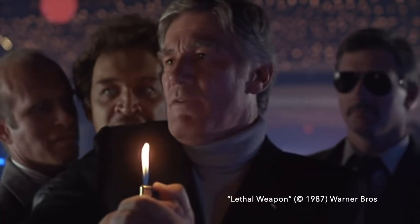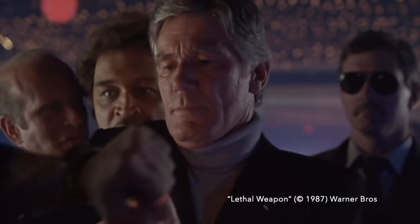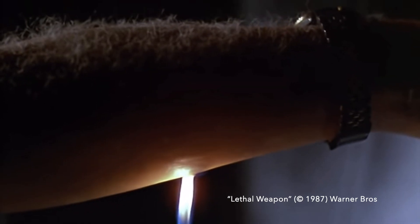Mr. Joshua, your left arm, please. Crazy, man! Come on!